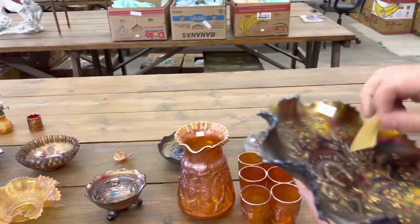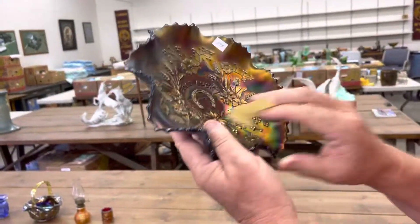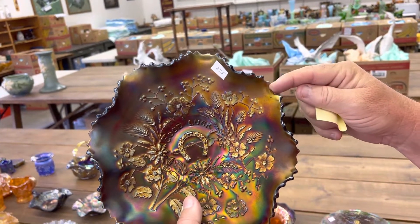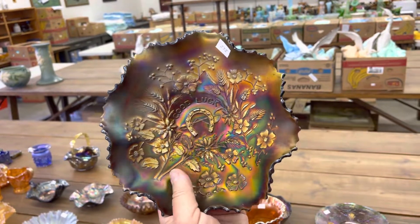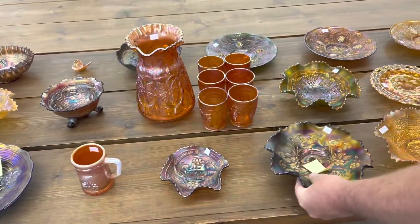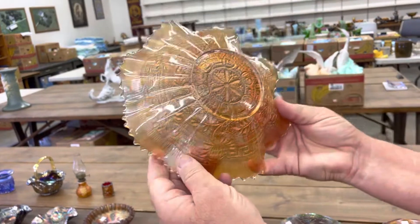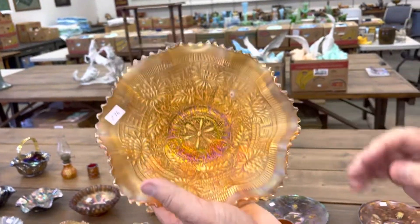Here's a Good Luck bowl in purple — rib back. If you look right here, there's a point that's been completely polished off. Really nice embroidered mums bowl in marigold — really nice one, rib back of course.